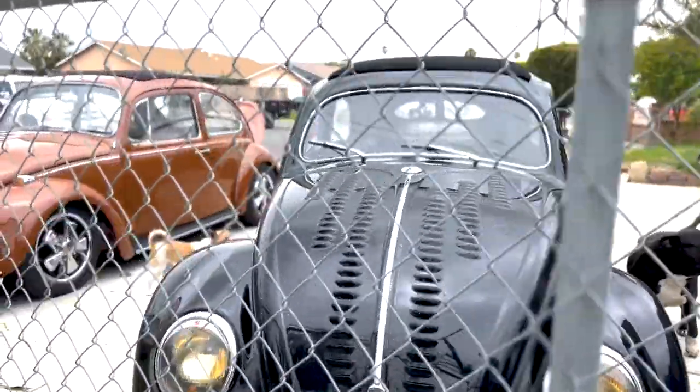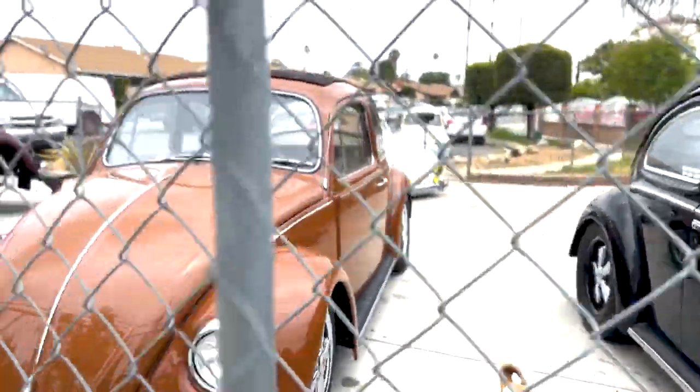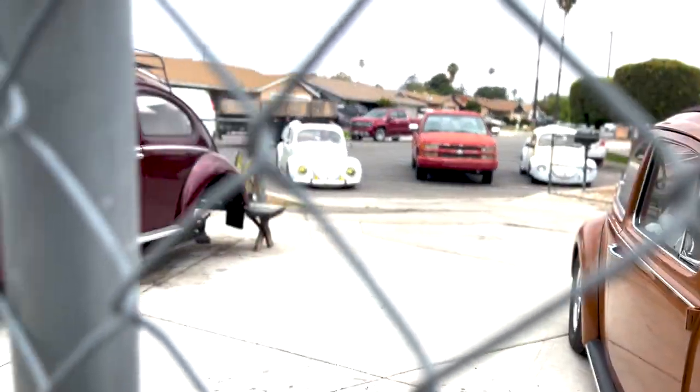The car itself — that's why we do it, that's what attracted us to it — the ugly-ass car. And we think that we're going to make something out of it and all of a sudden we're addicted to them. It was always supposed to be on to the next, but this one I've had for almost 20 years, so I don't think there is an on to the next with this one.